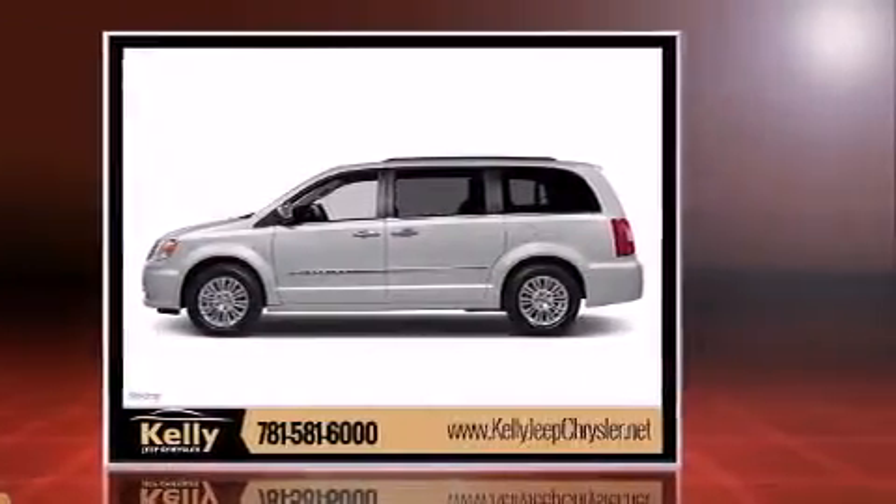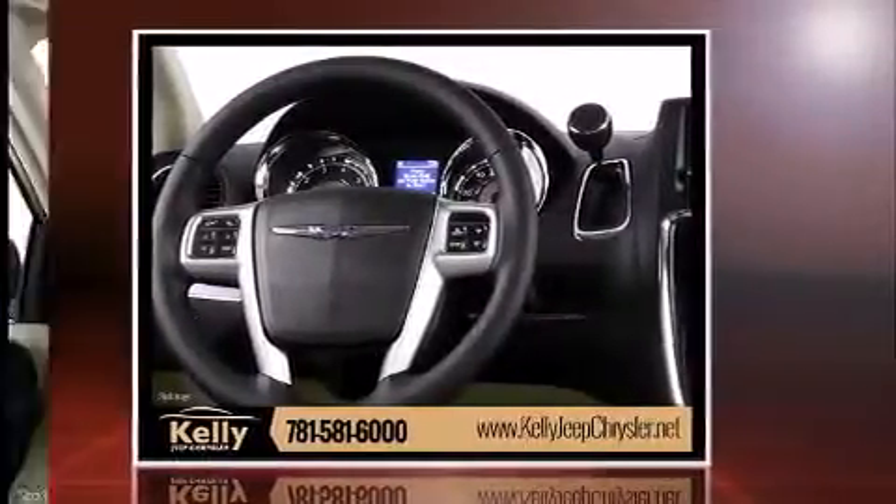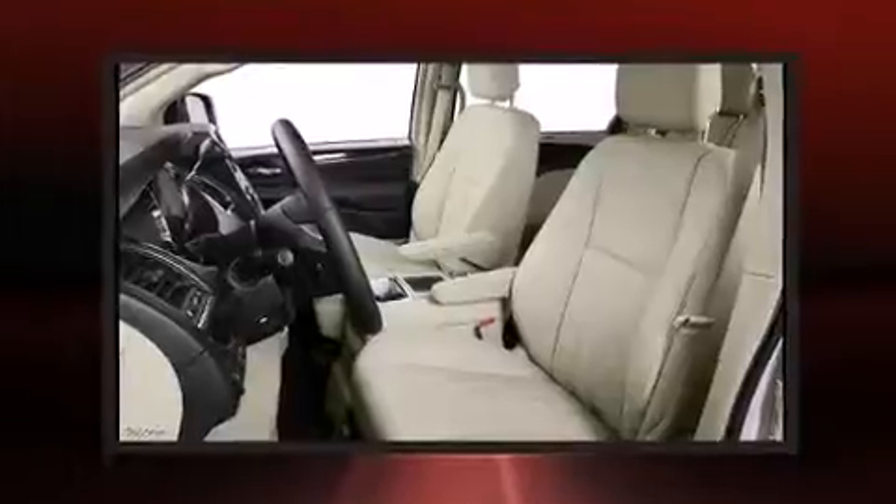Chrysler prioritized practicality, efficiency, and style by including a power seat, a power rear cargo door, and much more. Third-row seats expand the maximum passenger capacity to seven.